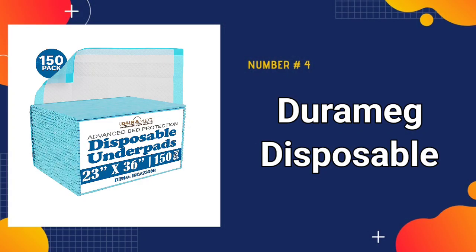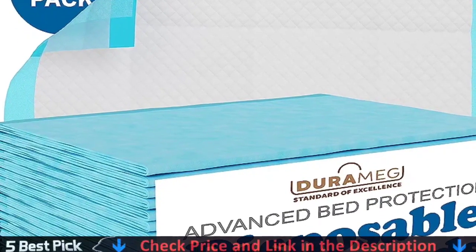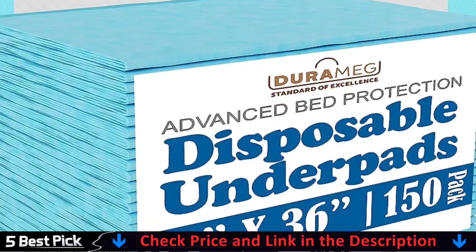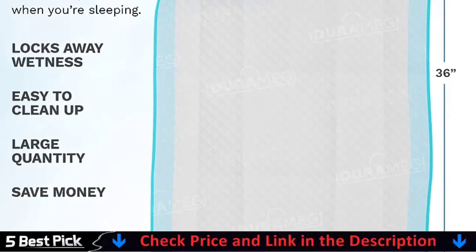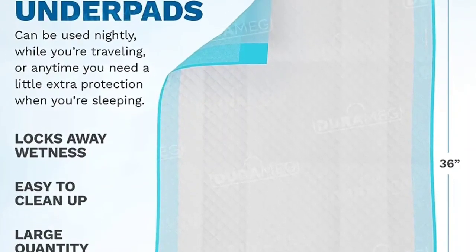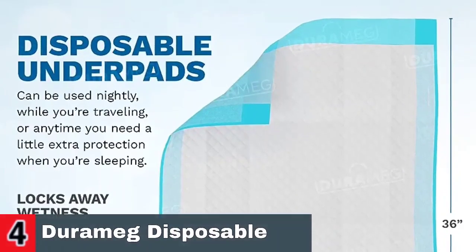Number 4 in our Best Dog Pads list is Durameg Disposable Chucks Pads. Durameg bed pads have quality polymer layers that help absorb liquids, pee, or accidents faster, sealing them away to help control odor and moisture. These urinary incontinence pads are useful not just for young children and senior hospice care patients, but also for pet owners who want to help train young puppies or support aging canines. Underpads are made to absorb liquids fast and safely, which is vital for avoiding skin irritation, preventing animals from tracking pee across the floor, and preventing puddling.